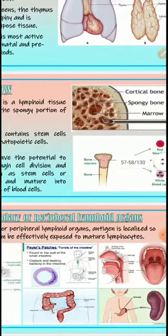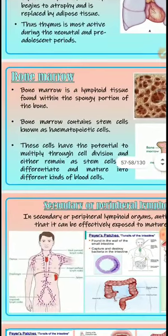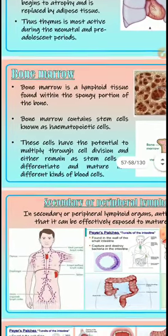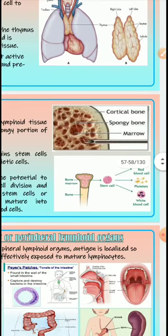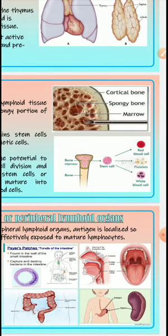The next organ is bone marrow. Bone marrow is lymphoid tissue found within the spongy portion of the bone. Bone marrow contains stem cells known as hematopoietic cells. These cells have the potential to multiply through cell division and either remain as stem cells or differentiate and mature into different kinds of blood cells.